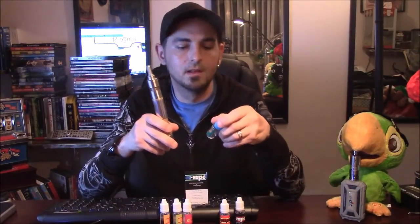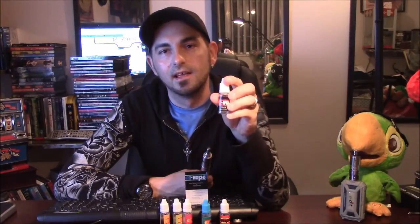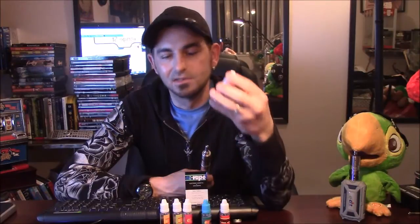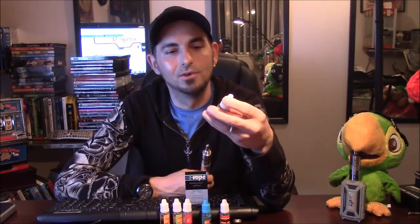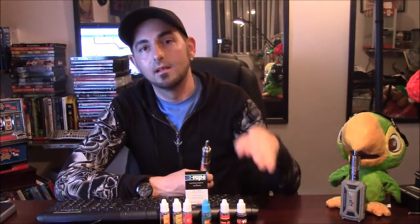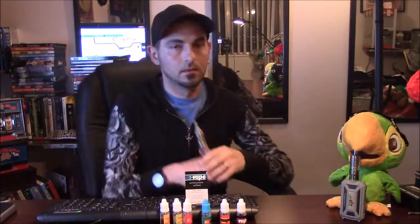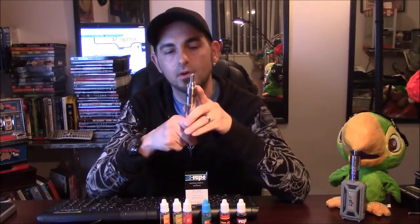The last one — I like to save the best for last — is called Black Magic. The moment I smelled it, it was the first one I tried and I have very little left. I'm putting my last bit in the tank for you guys, hoping to convince you to buy it. Back with Black Magic in this tank — same 8.0 atomizer, same 30/70 blend, 12 milligrams.